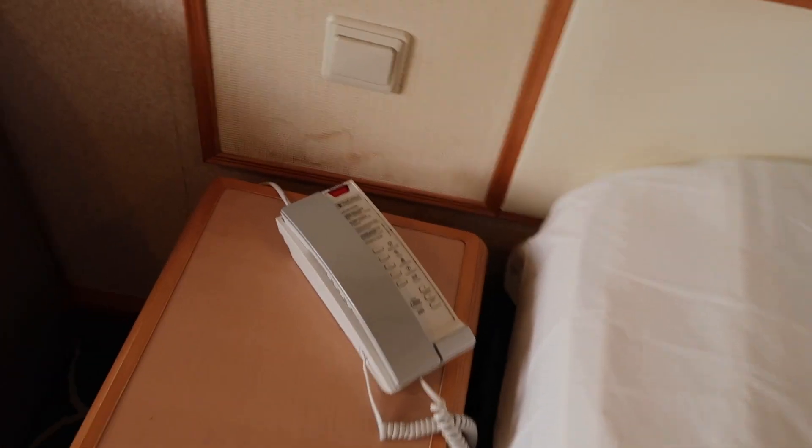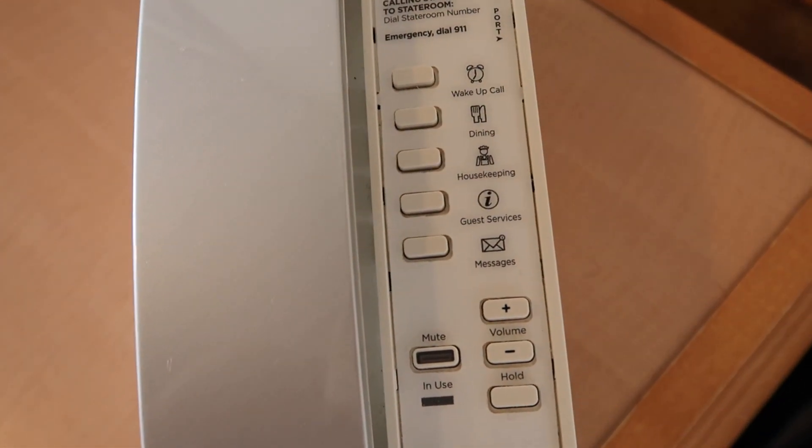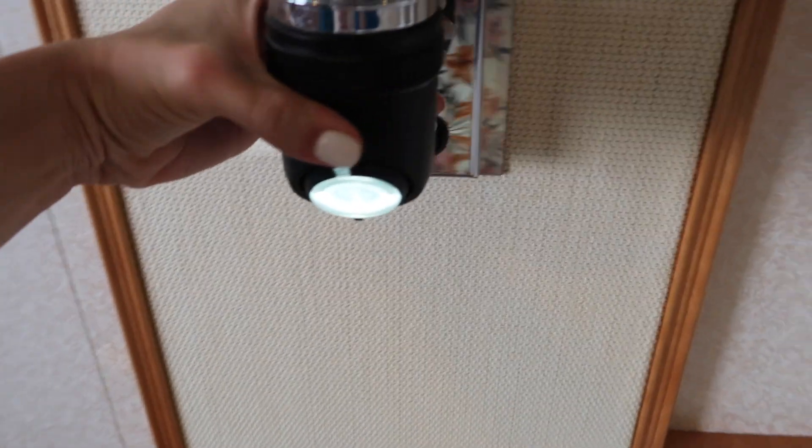Next to the bed you have the telephones — you can reach guest services, housekeeping, dining, or ask for a wake-up call. And these are the lights right next to the bed. There's a reading light right here which is really cool because you can swivel it in different directions, whether you are on the couch or on the bed.